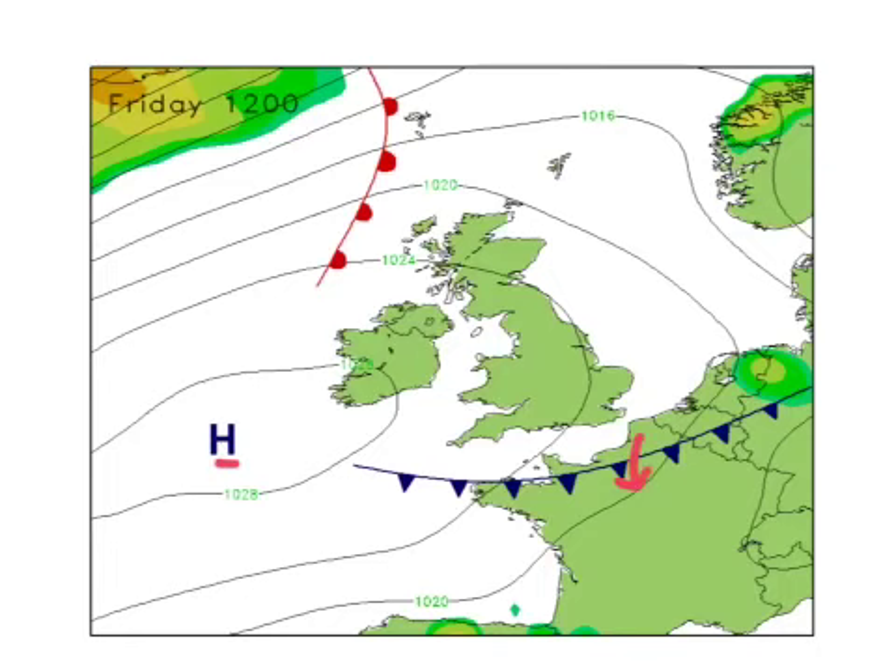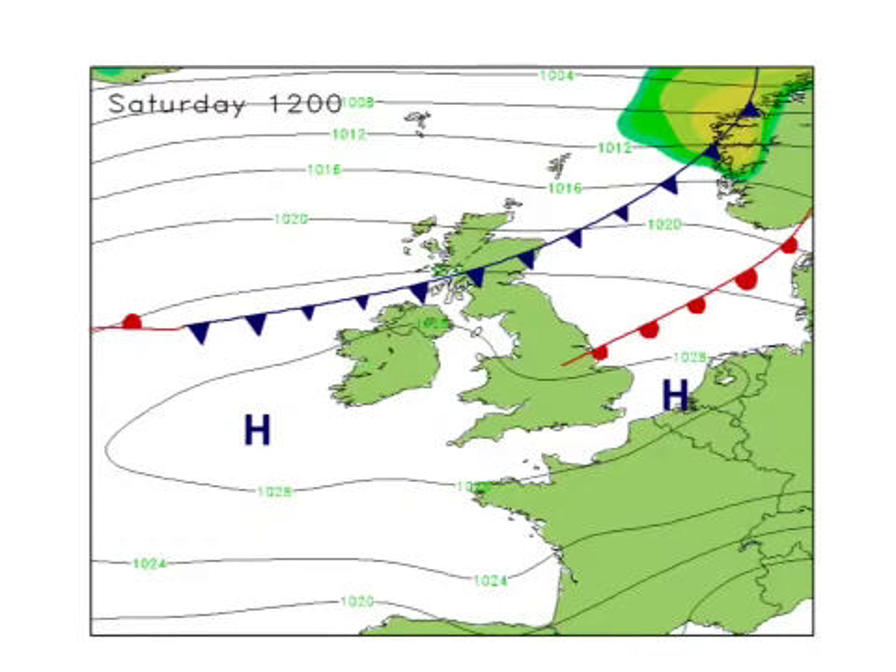Thursday sees the high pressure as well, with the cold front clearing away southwards. Maybe a few showers along the southern coast at first, but they'll clear and then most places will be fine and dry through Friday, although bits and pieces of low cloud and drizzle will affect northern and western Scotland. The weekend is not looking too bad either — the high holds on to the south, fronts do try to come through and penetrate south-eastwards taking cloud and some spots of rain, but really not making much progress, with many southern areas staying dry.